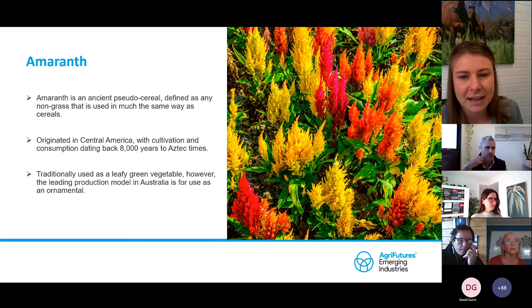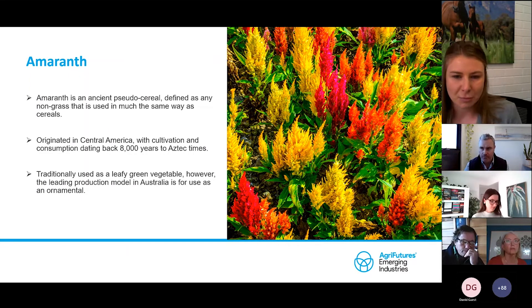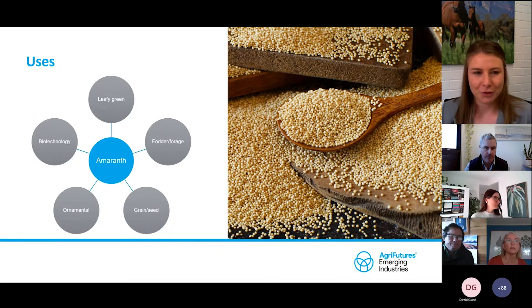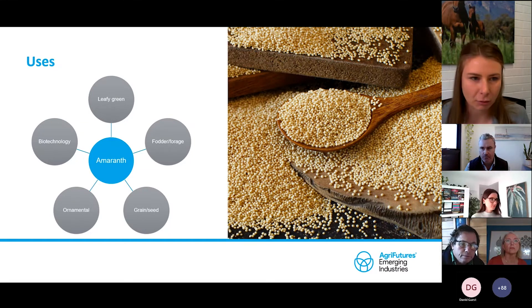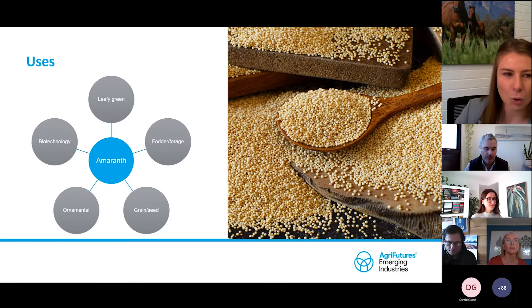Traditionally, Amaranth is used as a leafy green vegetable globally. However, the leading production model in Australia is used as an ornamental. There is a wide range of uses for Amaranth and the little diagram there points out the five key areas: leafy greens, fodder and forage, grains and seed, ornamentals, and biotechnology.